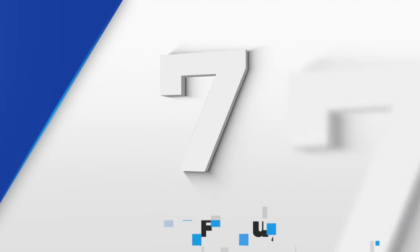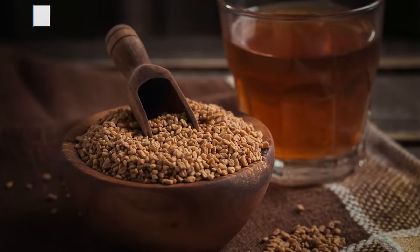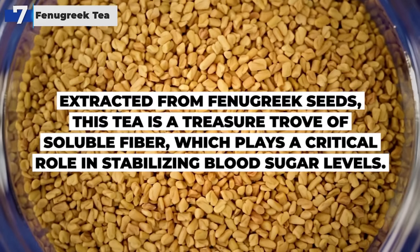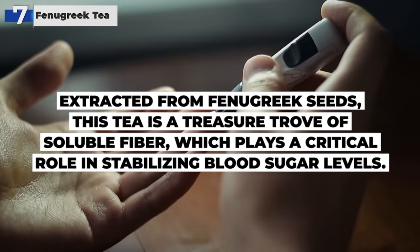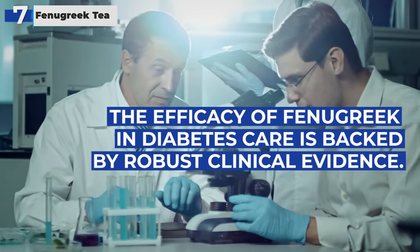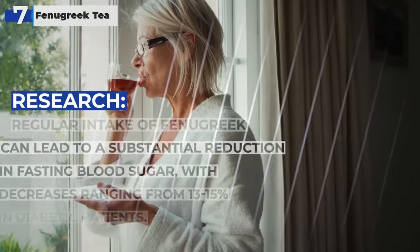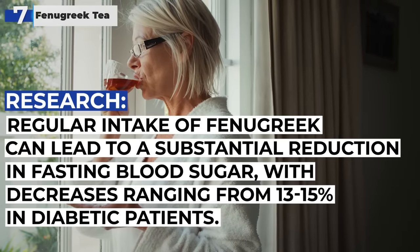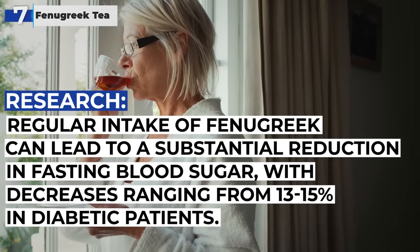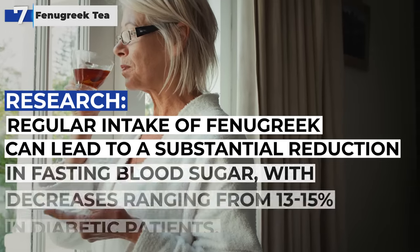Number 7 on our list is fenugreek tea, a true gem in the realm of diabetes management. Extracted from fenugreek seeds, this tea is a treasure trove of soluble fiber, which plays a critical role in stabilizing blood sugar levels. The efficacy of fenugreek in diabetes care is backed by robust clinical evidence. Research has shown that regular intake of fenugreek can lead to a substantial reduction in fasting blood sugar, with decreases ranging from 13 to 15% in diabetic patients.